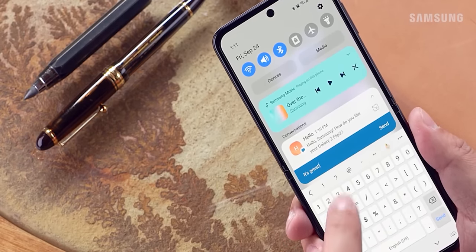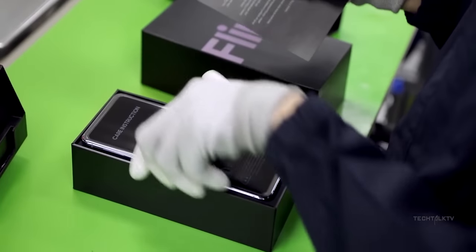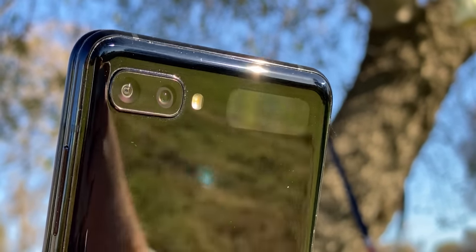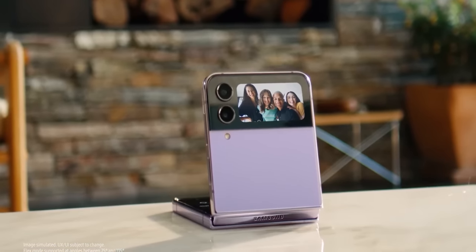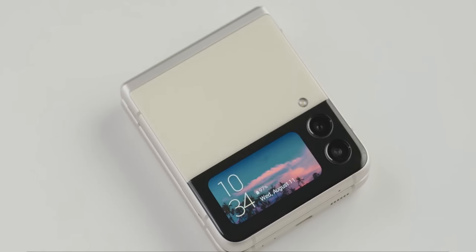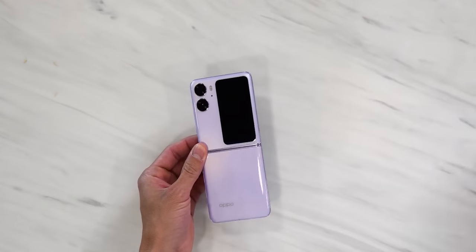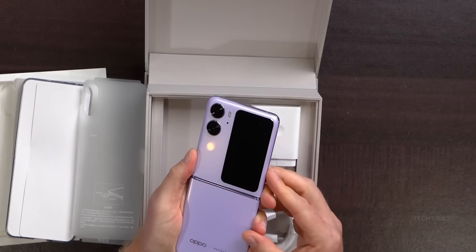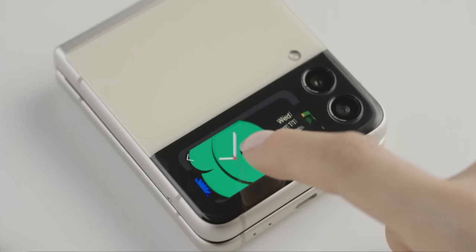We have four new big upgrades to talk about, starting with the screen. When Samsung launched the original Z Flip in 2020, people complained about the size of the cover screen — it was way too small to do anything. Samsung did increase the size with subsequent models, but still, the one complaint people have with the Z Flip line is its cover display. When competitors like Oppo are providing a beautiful big cover screen on their flip phones, the cover screen of the Z Flip 4 looks like a joke.